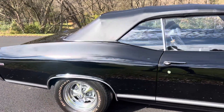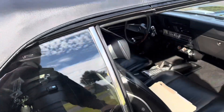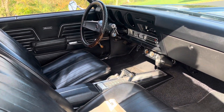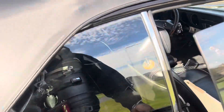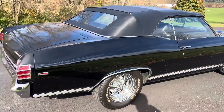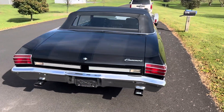Some people call it the Chevelle — the Canadian Chevelle. Some people think it's more of a Pontiac. It's got bucket seats, the Pontiac GTO dash, convertible, 396. It's got the ghost stripes on it.